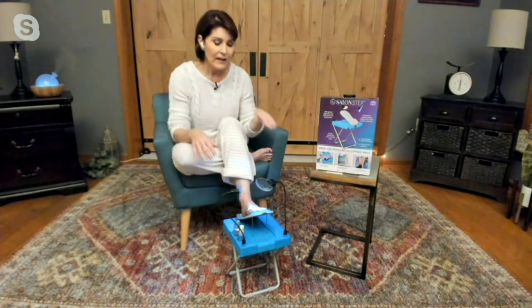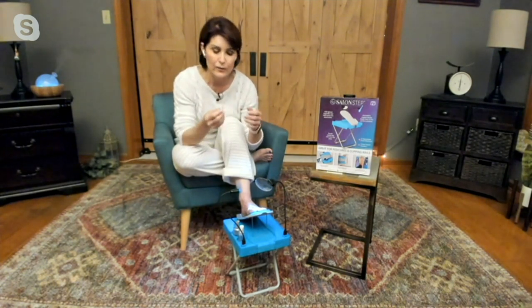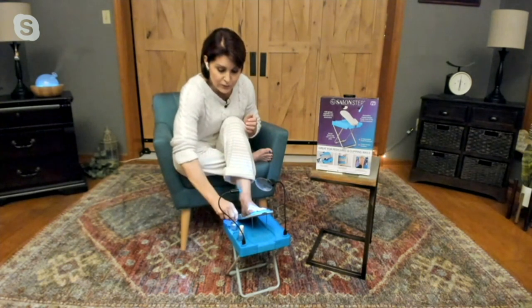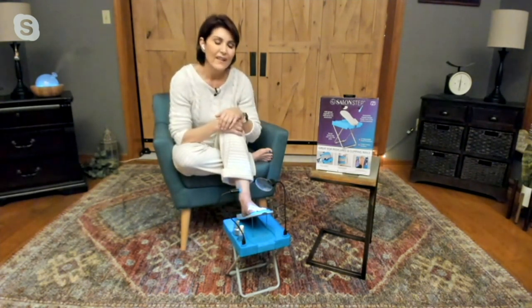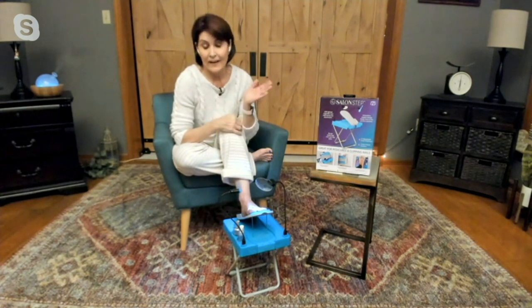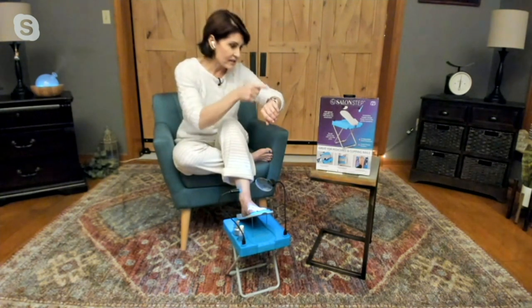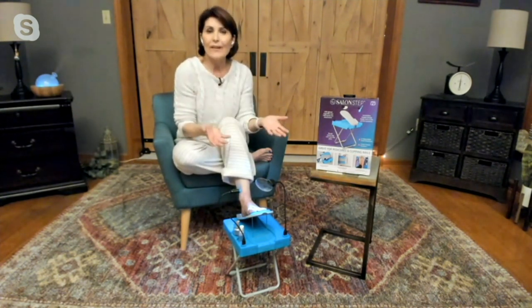It just makes it fun and easy. Your tools store in there so you're never looking for the emery board or the cuticle cutters — everything's there. And the three little storage areas keep your nail polish from sliding around or tipping. It really just makes it easy and fun, as opposed to stressing about salon appointments, timing, and cost. At home — done.